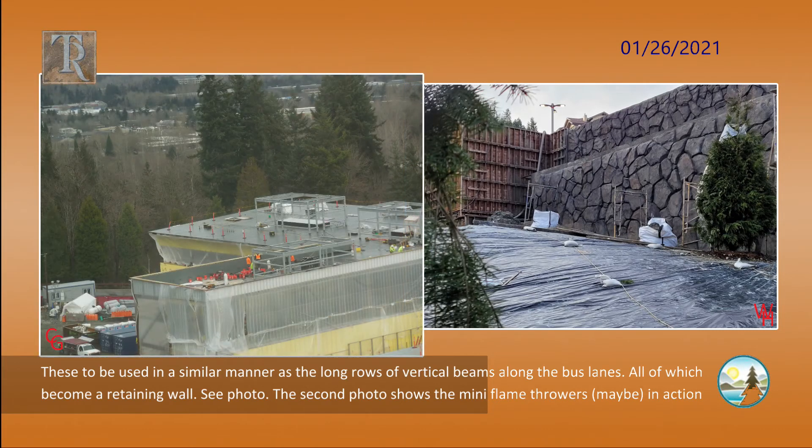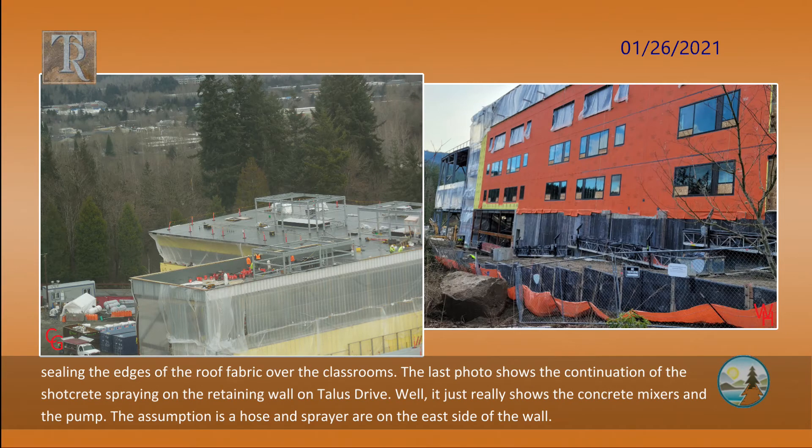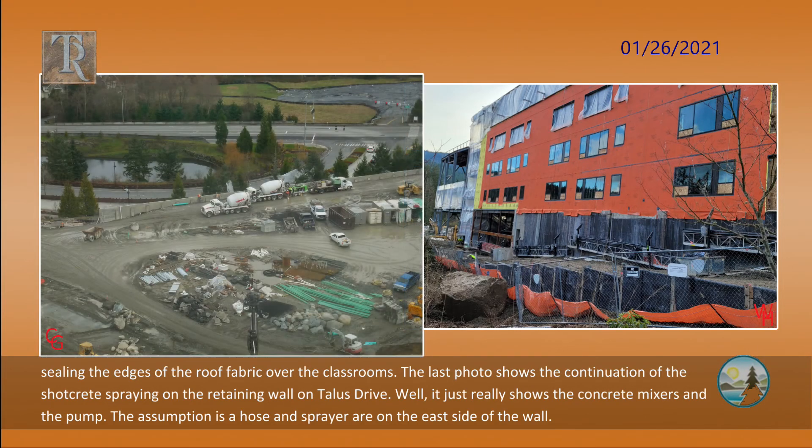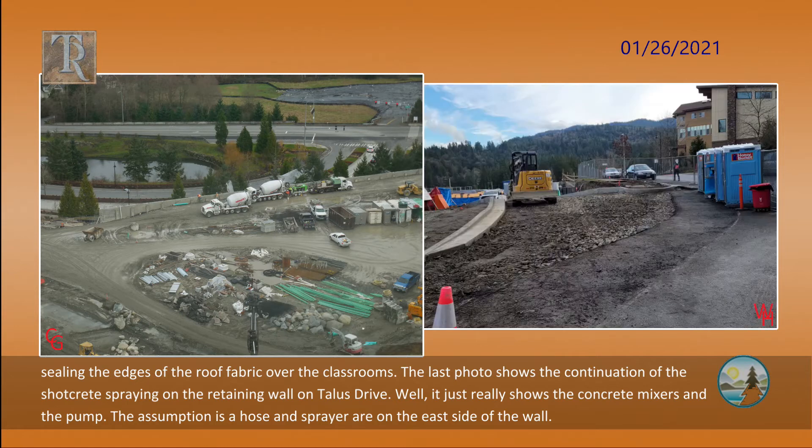The second photo shows the mini flamethrowers, maybe, in action sealing the edges of the roof fabric over the classrooms. The last photo shows the continuation of the shotcrete spraying on the retaining wall on Tallis Drive — well, it really just shows the concrete mixers and the pump. The assumption is a hose and sprayer are on the east side of the wall.